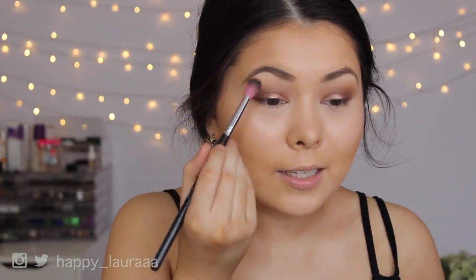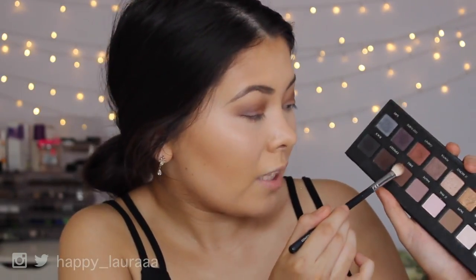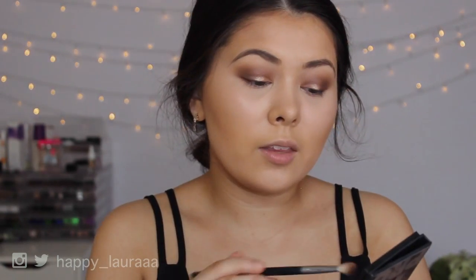I'm trying to blend and it's not really working — do you guys ever just put a shadow down and it will not blend out? It's really bugging me. I'm going to go in with a little bit of Sable from Lorac — is that how you say it, Lorac? — and I'm just going to place that in my crease.